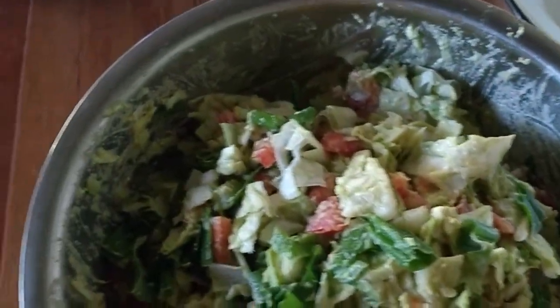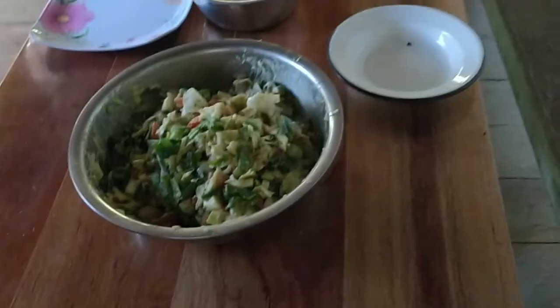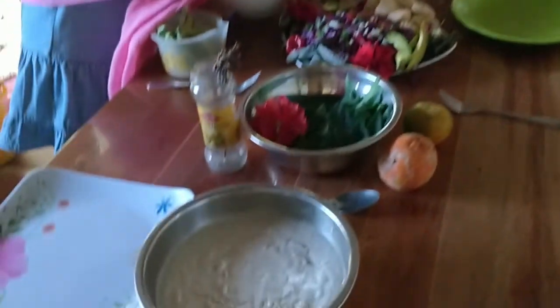Nice salad — avocado, tomato, keep it simple. What else is in there? Green onions, lettuce. And the yogurt from Kevin: coconut and almond.